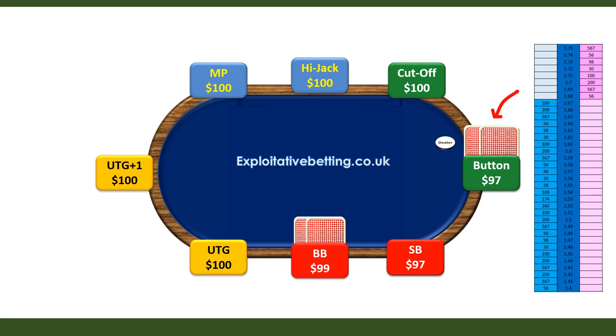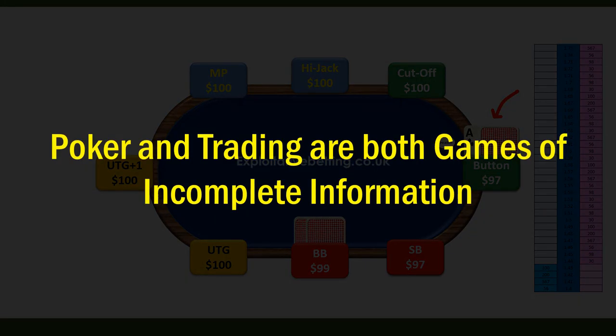What if you could see one of the player's hole cards — say, an ace — making them a favourite against a random hand? Wouldn't seeing just one card give you an advantage over a trader who couldn't see any cards? The poker players themselves can see two cards, giving them an even greater information advantage. The point is that both poker and trading are games of incomplete information. When you have more information than other players, you have an advantage; when you have less, you have a disadvantage.